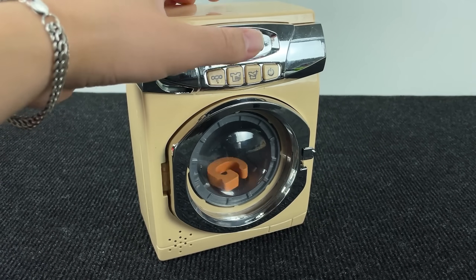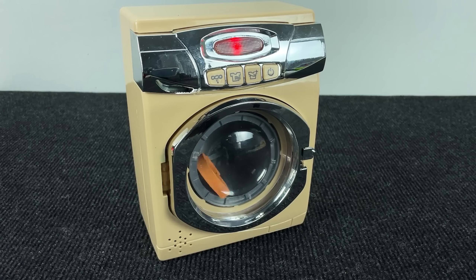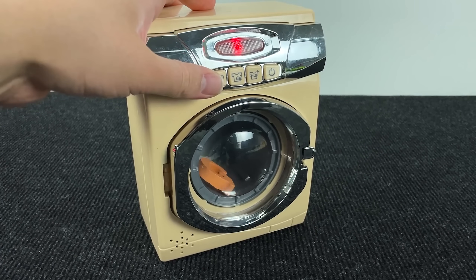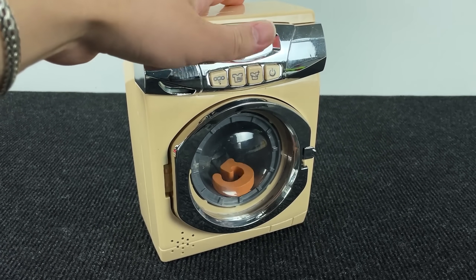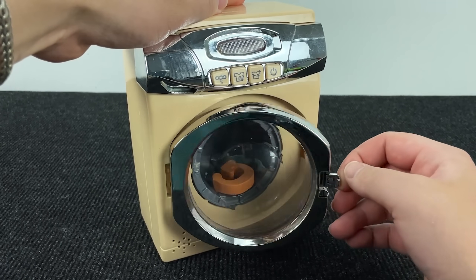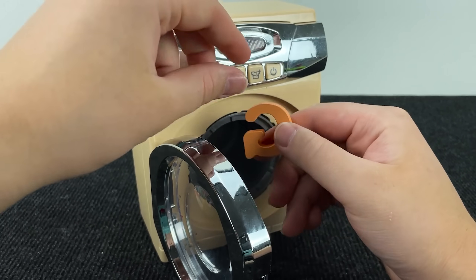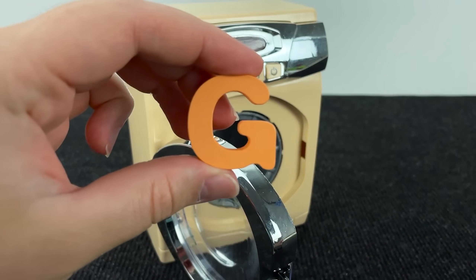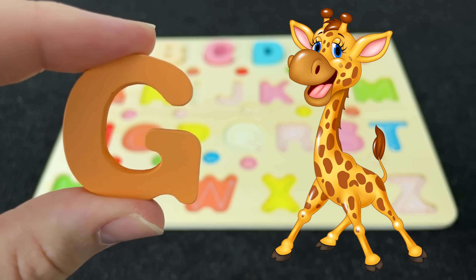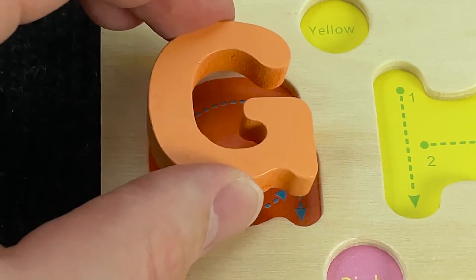Look at this! It's a washing machine. And inside we have the letter G. Let's wash this letter. Turn it off and open this door. It's the letter G. G is for Giraffe.